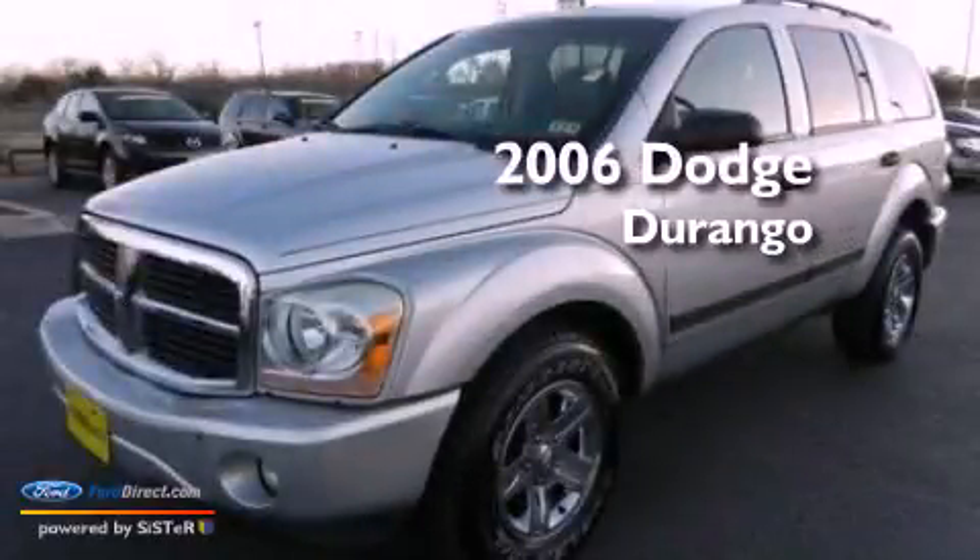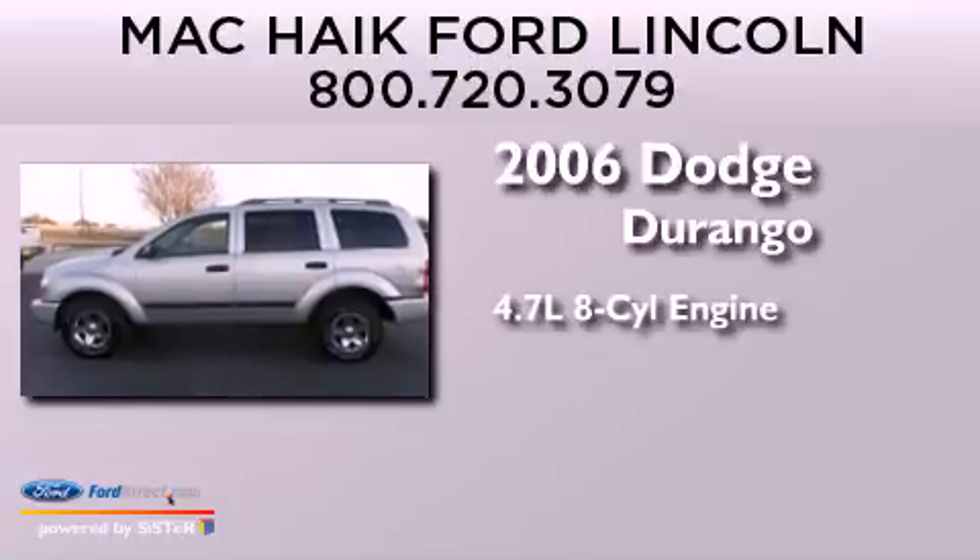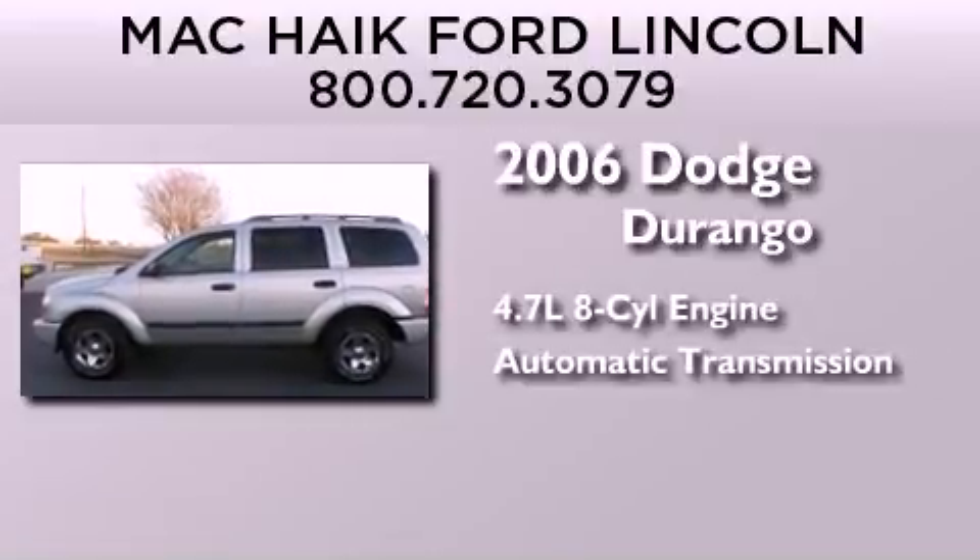This is a 2006 Dodge Durango. It has a 4.7-liter, eight-cylinder engine and an automatic transmission.